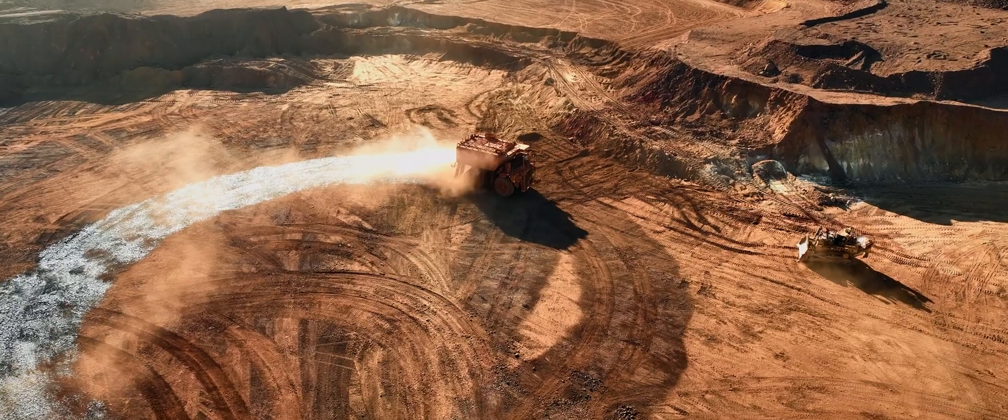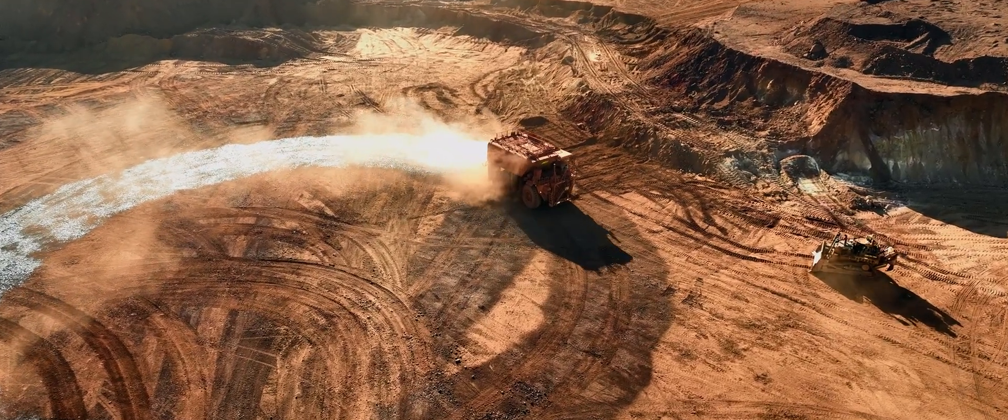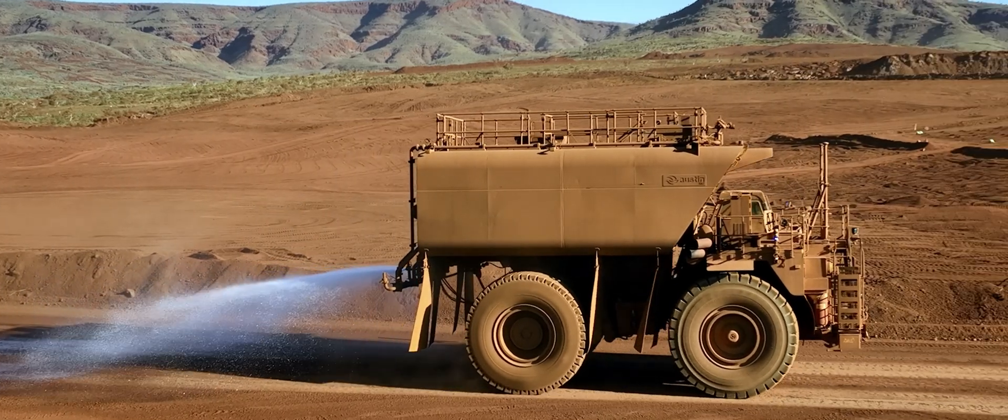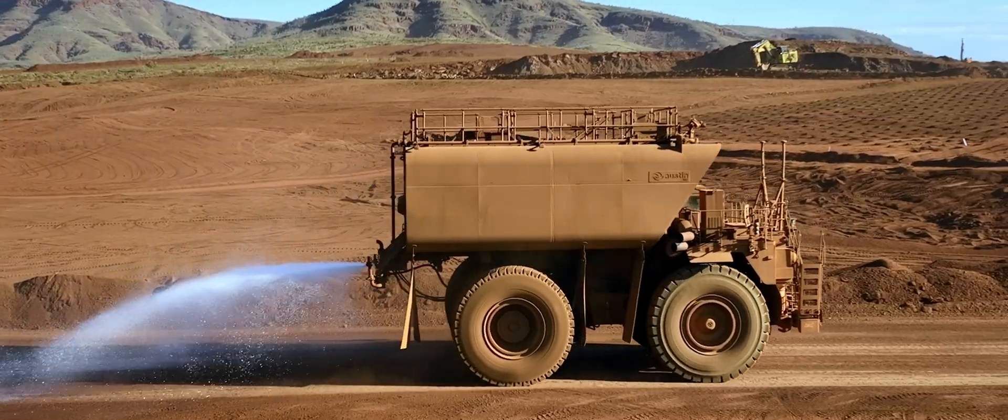Developing the automated water cart has been one of the best and most successful automation projects that we've been able to do here at Rio Tinto. We turned on the water carts and they ran first time — they've been delivering water where we need them to deliver water and doing exactly what we want them to do.